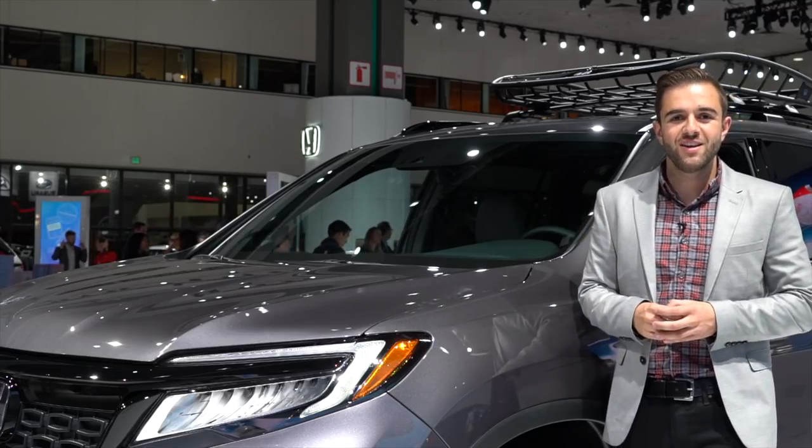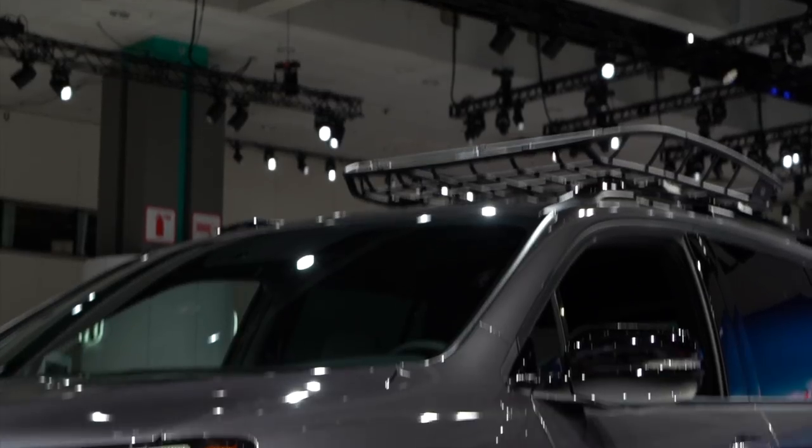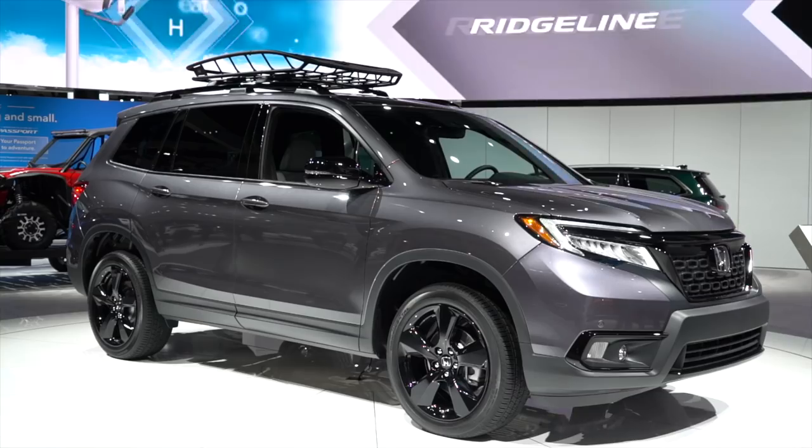The Passport is the fourth SUV in Honda's lineup and it slots right in between the CR-V and the three-row Pilot. It's going to be priced accordingly in between those two vehicles.